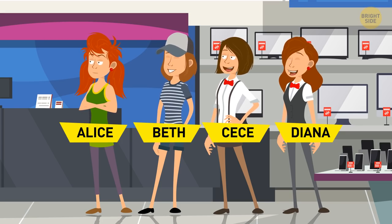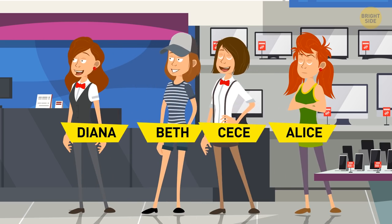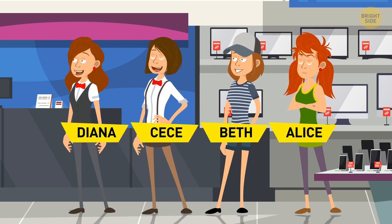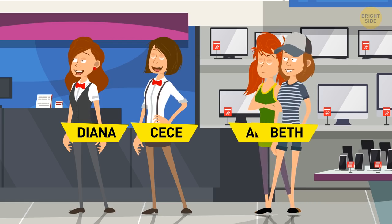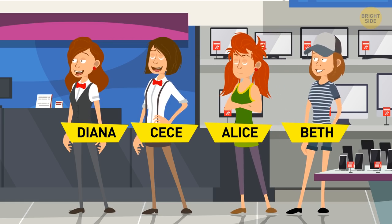There are four of them. If Cece is standing in front of two people and Diana is in front of her, then Diana is the first one and Cece is the second one. Then, Alice is standing between Beth and Cece, so the third person is Alice and the last one is Beth.